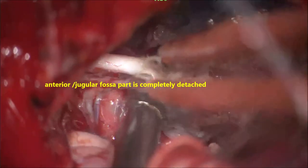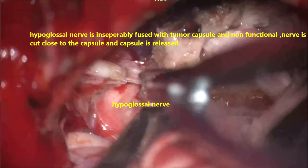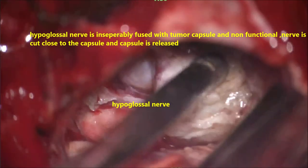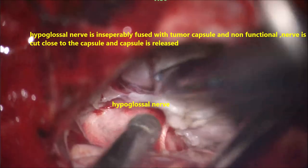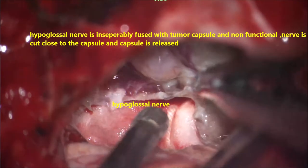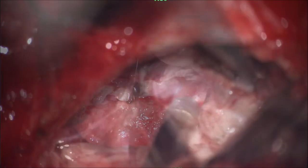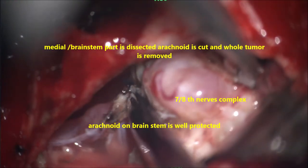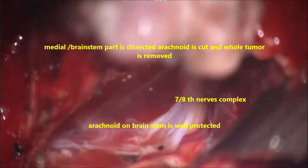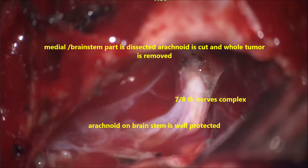We tried to dissect the hypoglossal nerve but it was not possible. Since she already had loss of function of the hypoglossal nerve on that side, along with the tumour capsule we excised the nerve close to the capsule. The thickened arachnoid is cut and coagulated, all veins are protected, and the medial part of the arachnoid going onto the brainstem is dissected. Do not pull the tumour under any circumstances, as it may tear vessels, veins, and nerves medially.